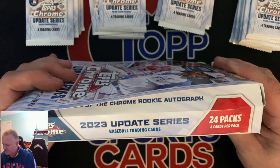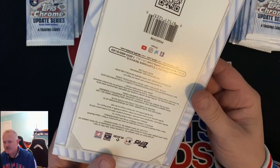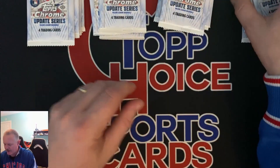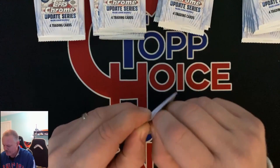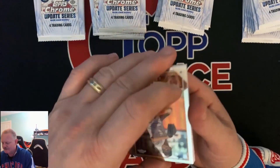2023, there's 24 packs, four cards per pack — home of the rookie chrome autograph. Let's just hope we get a banger of an auto. I would rather have an updated auto of Corbin Carroll than one of the rookies in this. Let's see what we get.